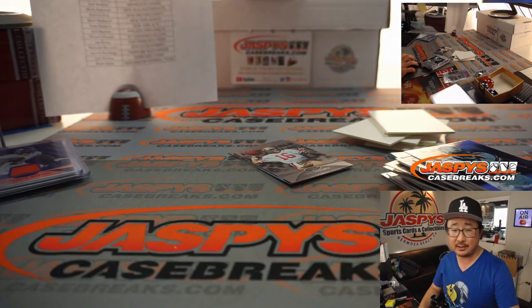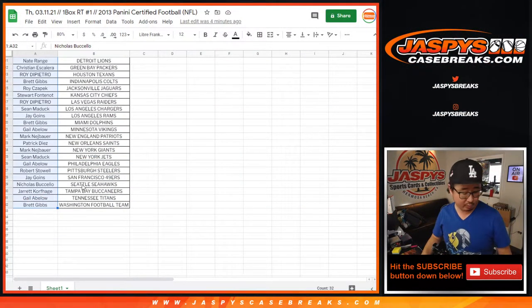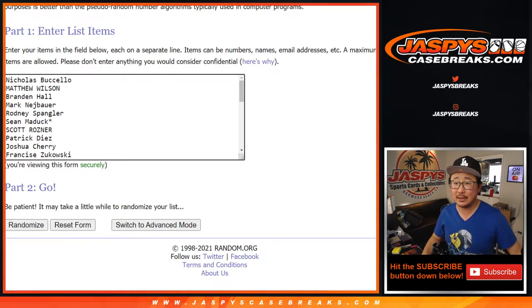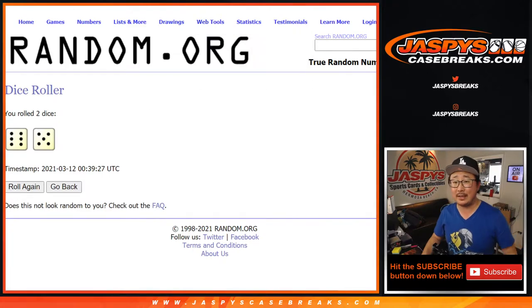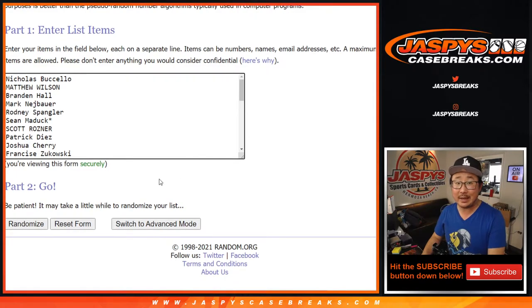Let's go back to the list. Here's the important part right here — let's grab everyone's names from Nicholas down to Brett and everyone in between. Who's going to win those impeccable spots? Let's roll it — randomize it 11 times again. Top six after 11 are going to be in that impeccable football break for a fraction of the price.